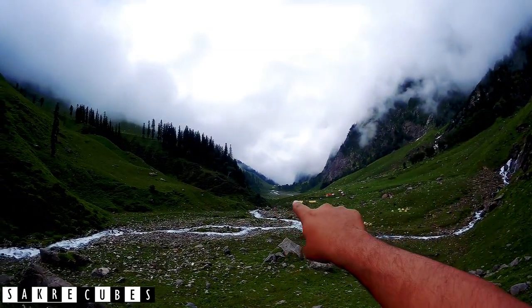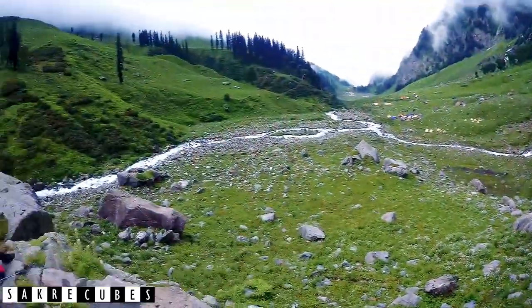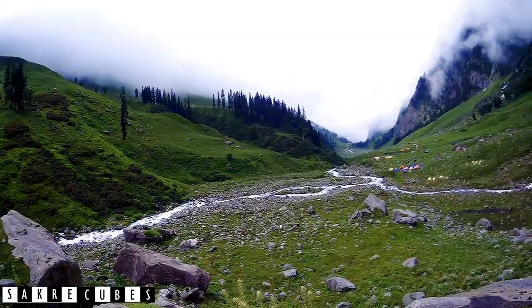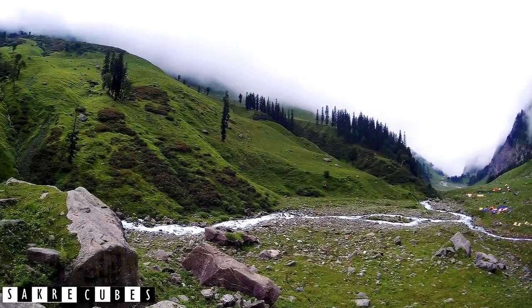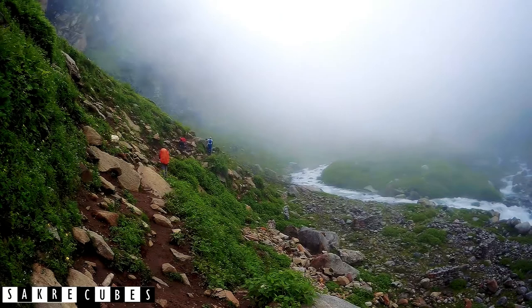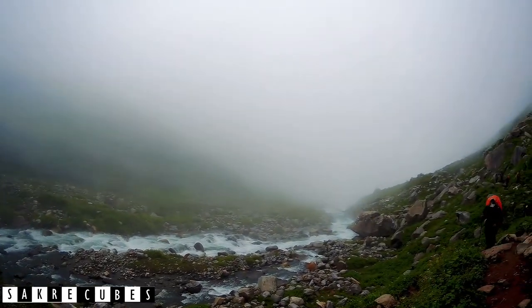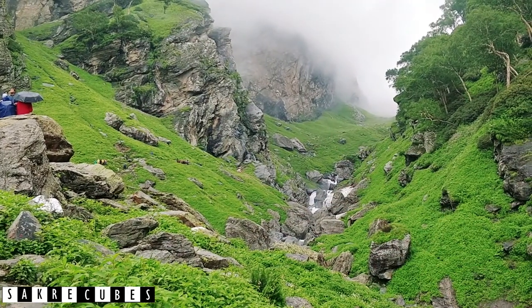We came all the way from there and crossed like this. We are finally here. It's been one and a half hours since we started trekking and we have covered 2.5 km. The clouds have cleared and it's a little bit sunny right now, but the weather is very pleasant. We will have to go like this. Can you see those people? They are already climbing there.